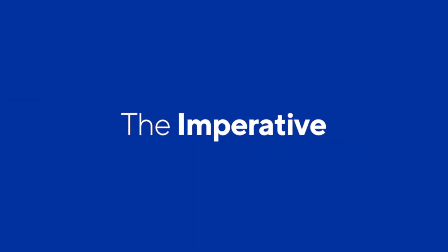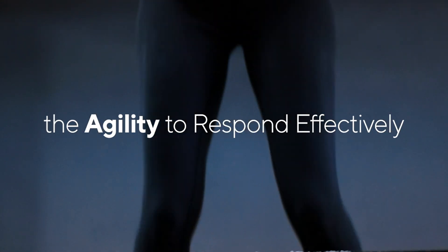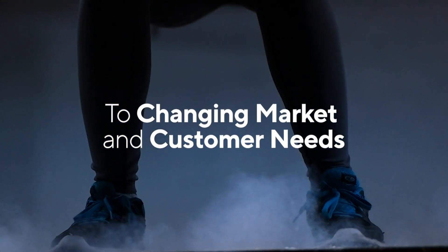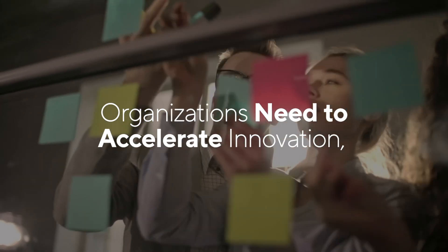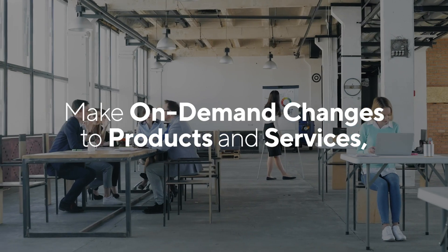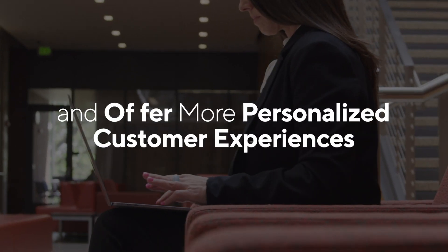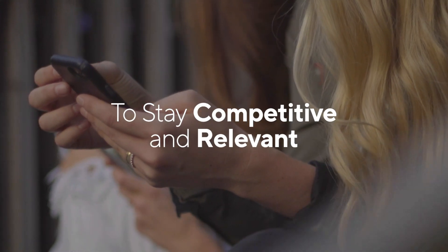Here's why it matters for your business. In the digital economy, the agility to respond effectively to changing market and customer needs is absolutely essential. Organizations are under pressure to accelerate innovation and deliver products and services that meet changing customer needs. They should also offer immersive and personalized customer experiences to stay competitive and relevant.